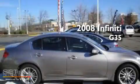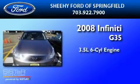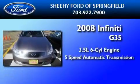This is a 2008 Infiniti G35. It has a 3.5-liter, six-cylinder engine and a five-speed automatic transmission.